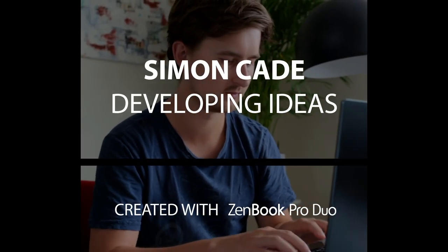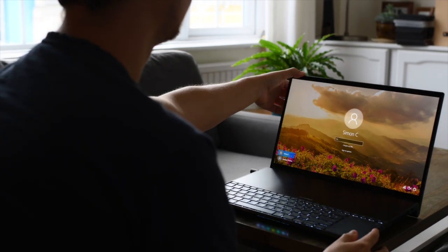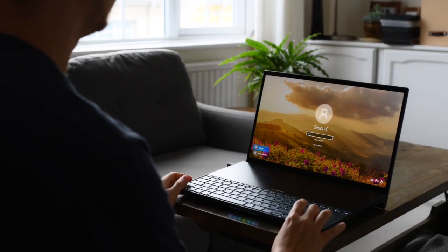Hi, my name is Simon Cade. I'm a freelance filmmaker who dabbles in music production and a bit of graphic design as well. And I've been using the ASUS ZenBook Pro Duo for my work lately because it's just got so many creative features packed into such a portable laptop.